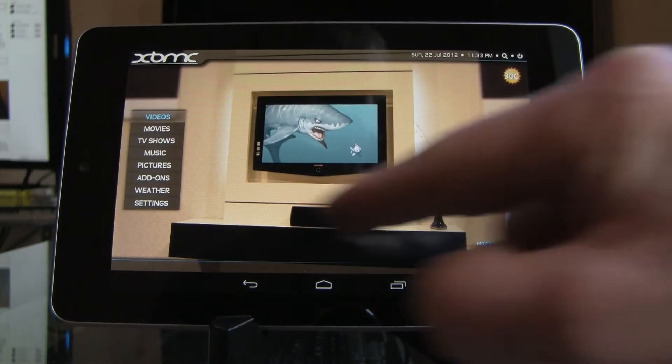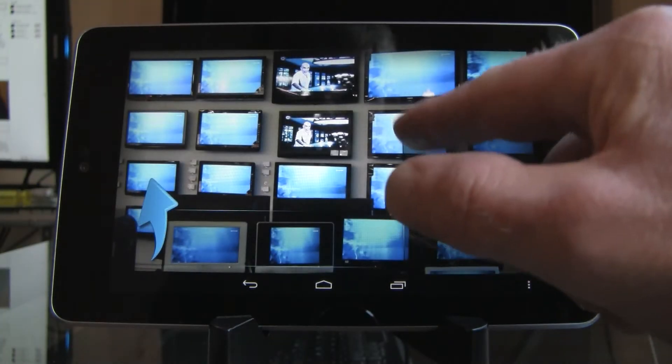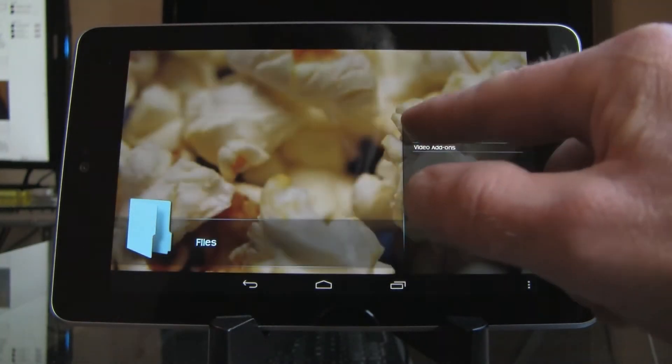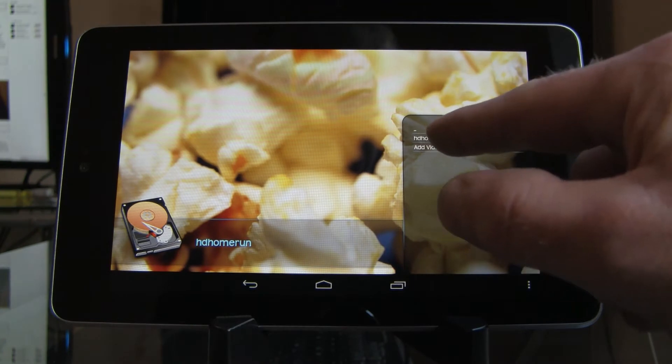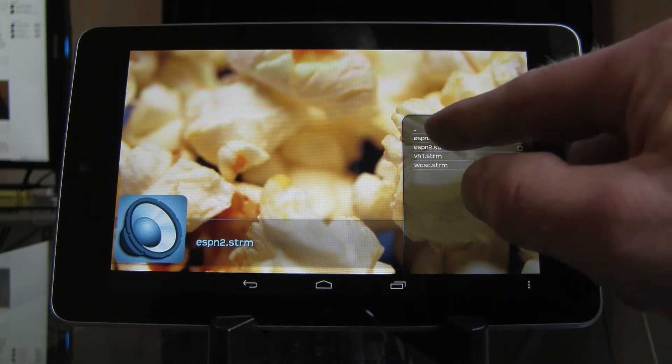We'll crank up XBMC, go to TV Shows, and I've got under Files: HD Home Run, ESPN, ESPN2, VH1, and WCSC which is the local station. Let's go to ESPN.